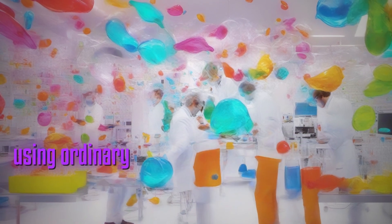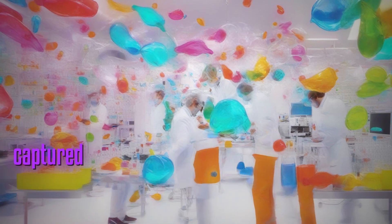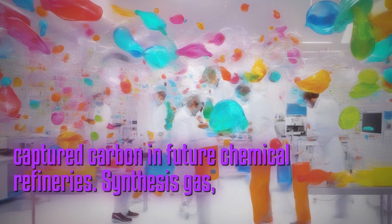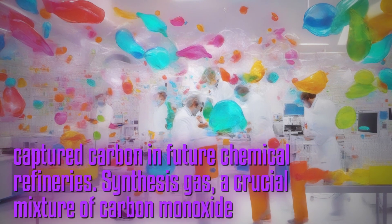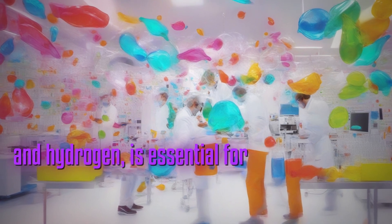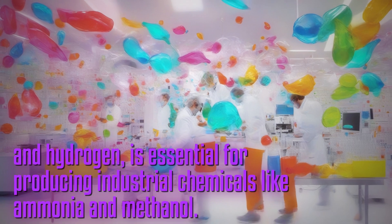The catalyst, created using ordinary sugar, shows promise for the production of valuable industrial chemicals from captured carbon in future chemical refineries. Synthesis gas, a crucial mixture of carbon monoxide and hydrogen, is essential for producing industrial chemicals like ammonia and methanol.